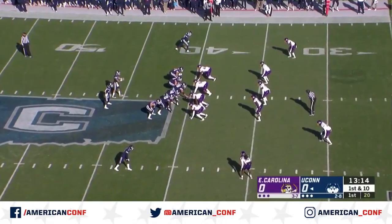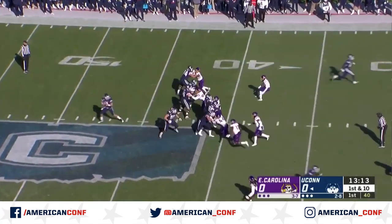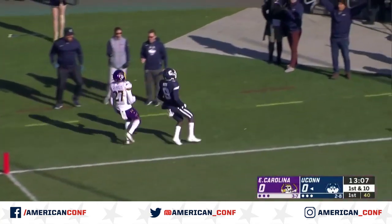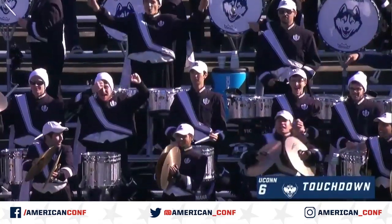The star running back to his right. Excellent field position from the 40. Play action — Zurgiotis looking deep, throws, has a man, Cameron Ross. It is caught for a UConn touchdown. Cameron Ross' third of the season, and it's 6 to nothing.